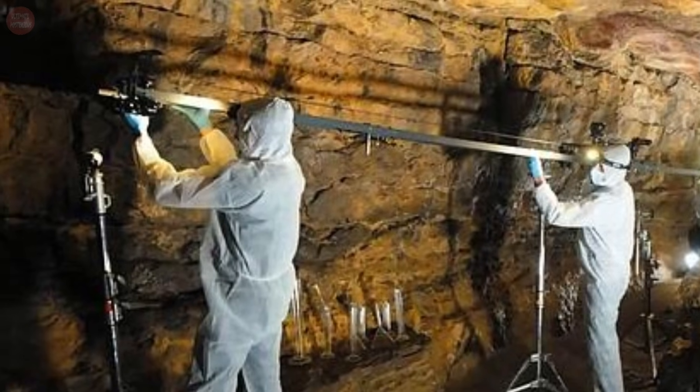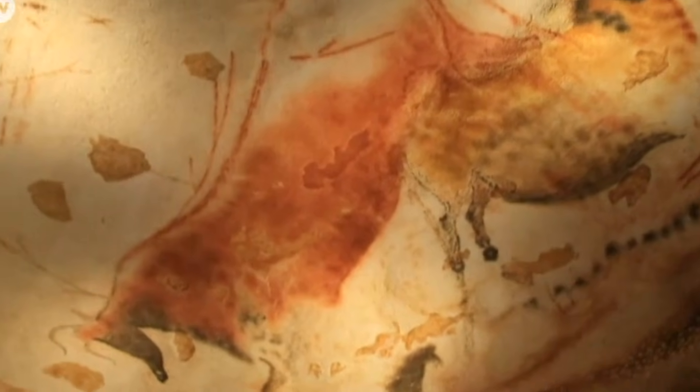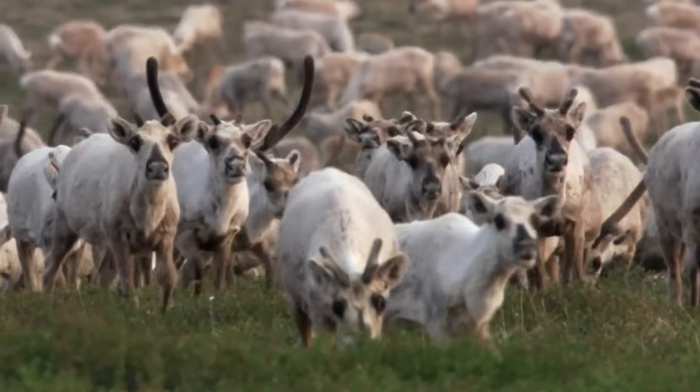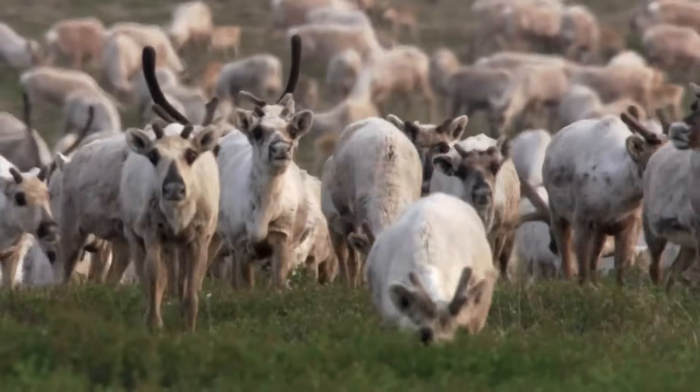We'll see that the most common subjects in cave paintings are large animals such as horses, bison, aurochs, and deer, as well as tracings of human hands. Some of these animals were certainly prey — a food source for the paleo peoples. But that's probably not the principal reason they've been drawn, because the main prey animal for much of the time period, caribou, is dramatically underrepresented in cave art. We'll see more of what's typically not found in the artwork — it's really intriguing and revealing.